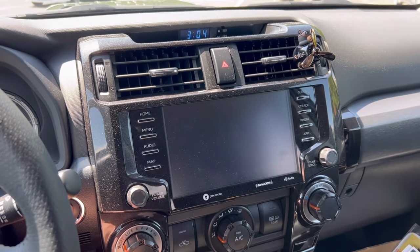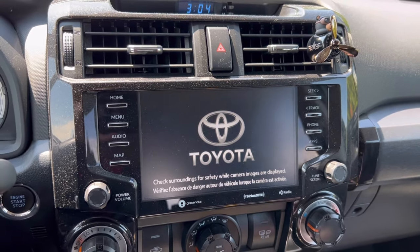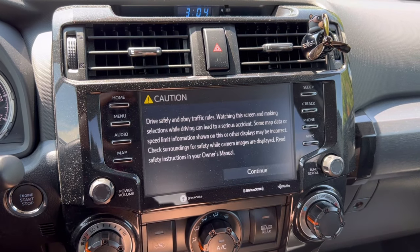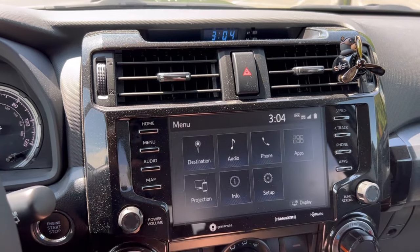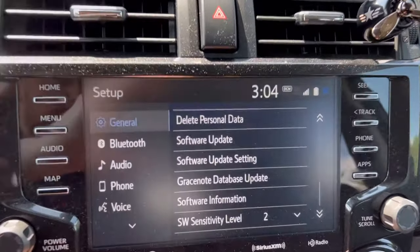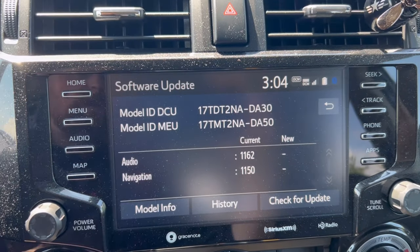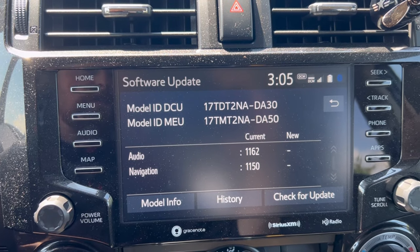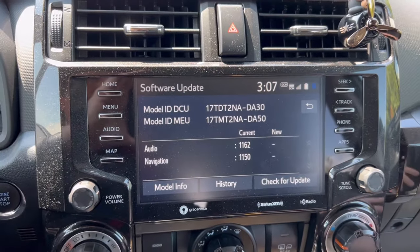So first things first, let's turn on the ignition and I'm going to show you guys how you can check for your software update — or in this case, this is the first step for us as technicians. You come in here and press Menu, then under Menu you've got Setup, under Setup you press that arrow up, and you can see there's 'Software Update.' You're going to go to that top one, and once you're in there you want to go ahead and write these numbers down because they'll be needed to figure out which software update to upload.